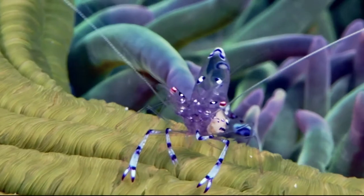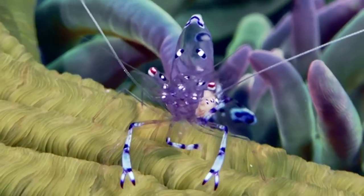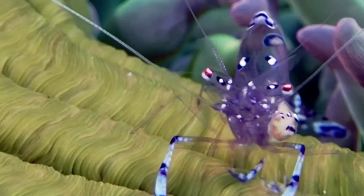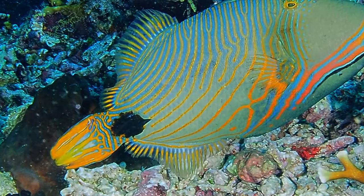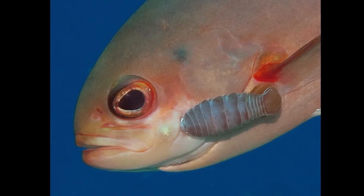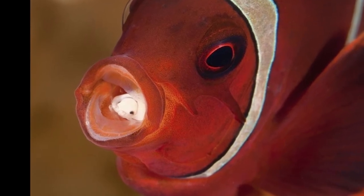Parasitism is a relationship where one organism benefits at the expense of another, sometimes without killing the organism. Isopods, also known as sea lice, attach themselves to fish, sucking their blood, often migrating to their mouth, where they eat and replace the tongue.